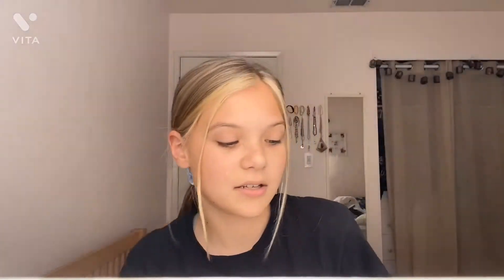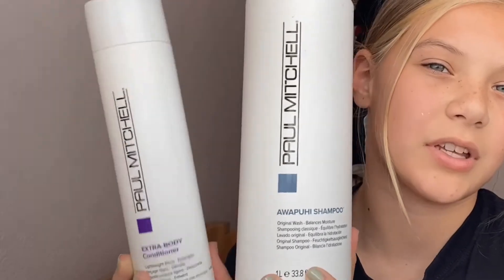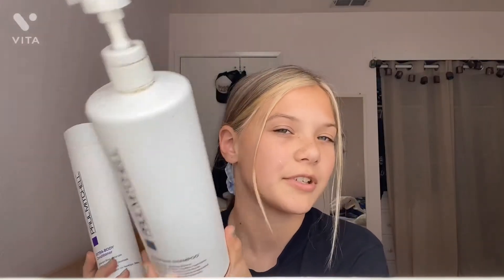I have this acne clearing wash that I wash my face with, which may sound weird but I just do it. Then I use extra body conditioner — I don't know how to pronounce the name, I can't speak today. And then my shampoo and conditioner — this is my conditioner, this is my shampoo.